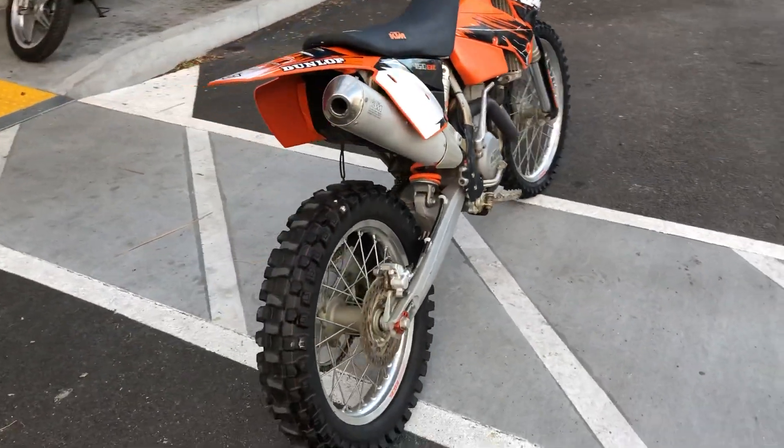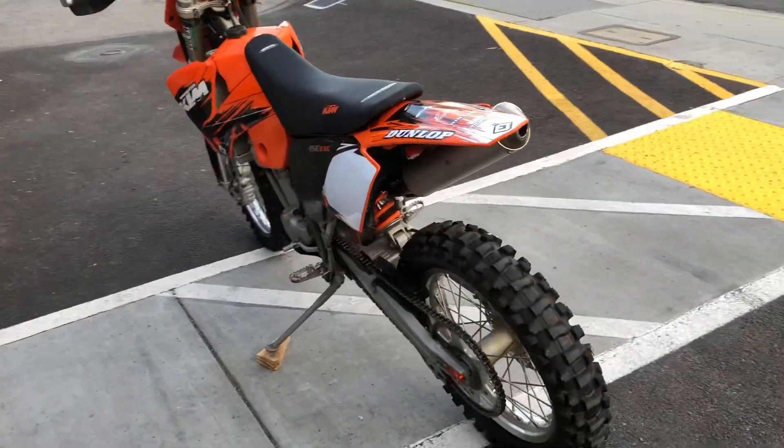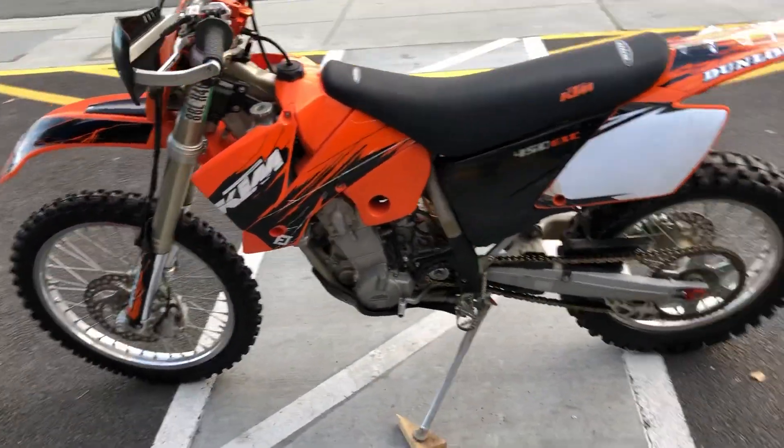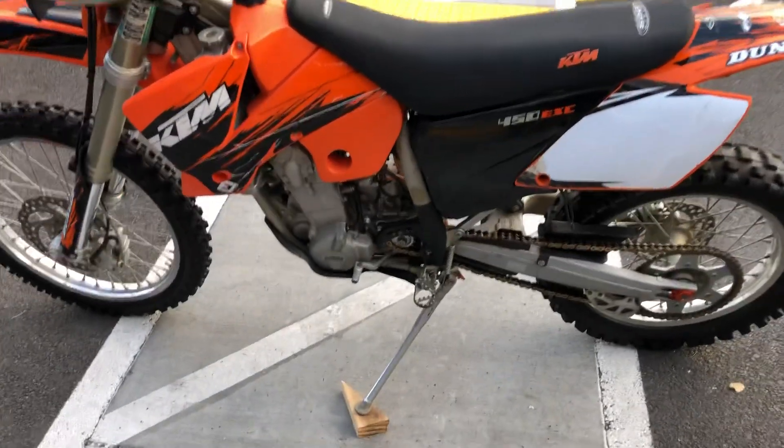This is KTM's full-size enduro cross-country motorcycle. It has a 450cc single-cylinder four-stroke engine, six-speed transmission, carbureted.